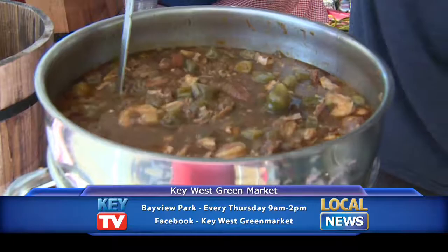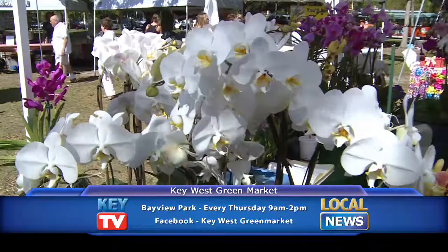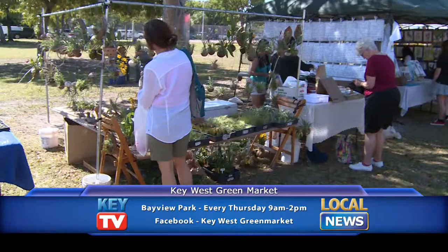The vendors are so popular that many of them are now weekly regulars. The Key West Green Market is always sourcing new vendors, offering something fresh and exciting for you to experience every week. For more information, visit their Facebook page: Key West Green Market.